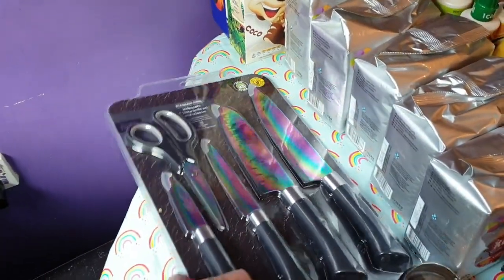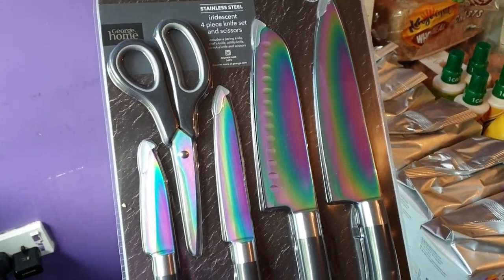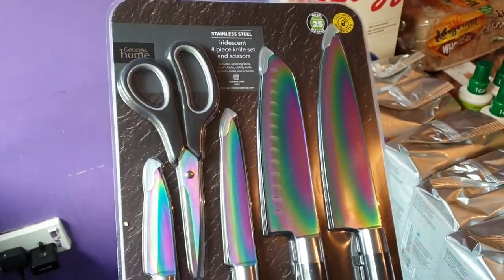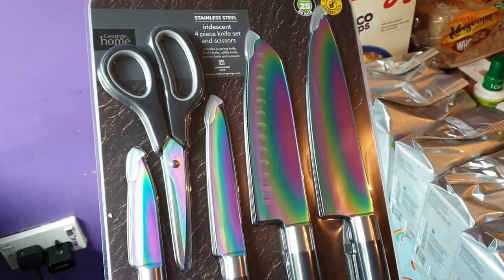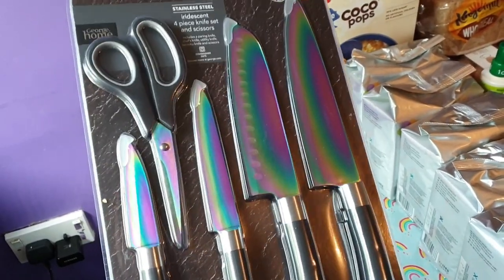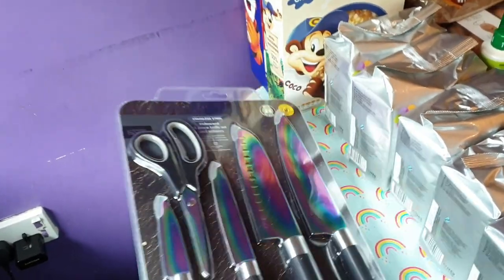So the first thing I got — and I didn't intend to — but I am needing a new knife set. So I picked up this iridescent knife set, and you get some scissors in there. I thought they were lovely. They had the same one in a chopping block for £15, but this was only £7. I'm saving myself £8 and I want to keep them in my drawer anyway, so I'm fairly happy with that.